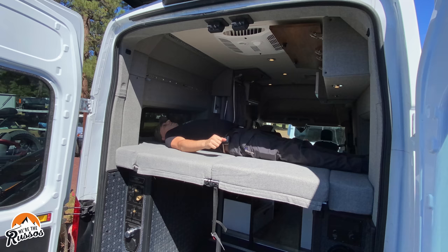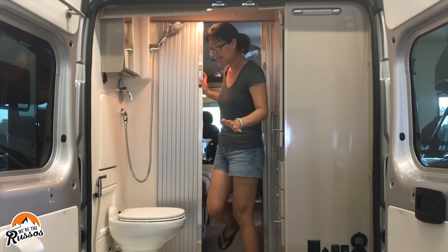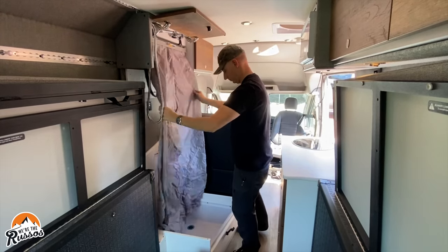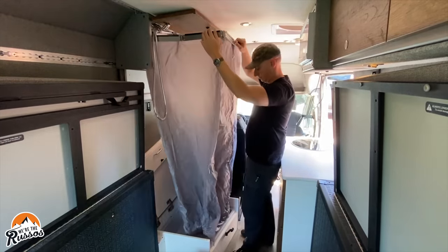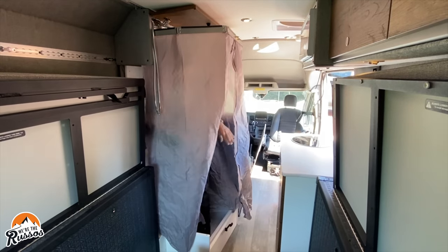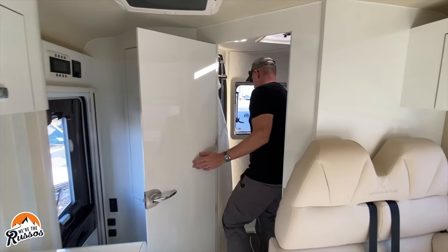In terms of Class B livability, you're going to have smaller beds — in ours, my head and feet are nearly touching the walls of either side of the van. Bathrooms tend to be smaller if you have one at all, and most are going to be wet baths, meaning your toilet, shower, and sink are all in the same enclosed room. In our camper van, we don't even have an enclosed bathroom — we have a shower that folds out of a cabinet, water goes into a gray tank, and we have a small portable toilet, which is very different from a Class C RV with a dedicated bathroom and black tank.